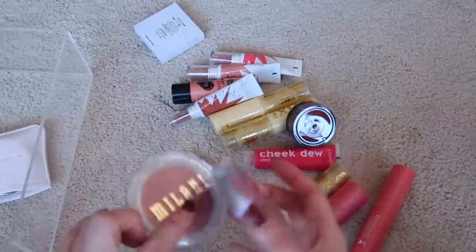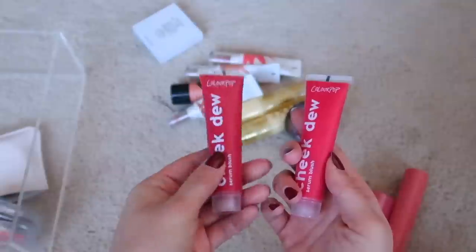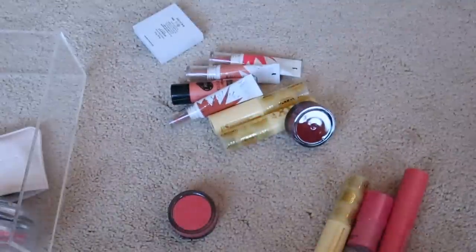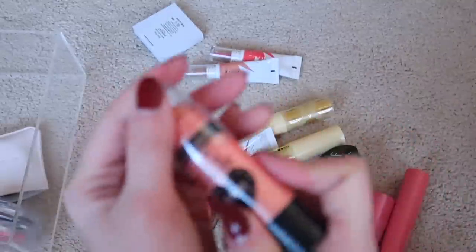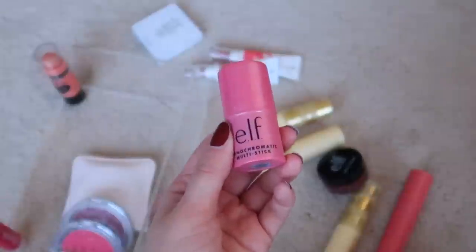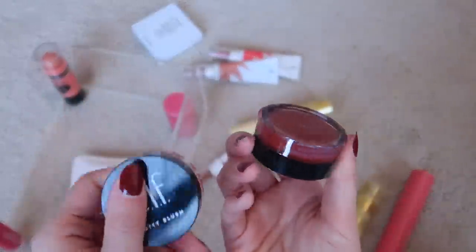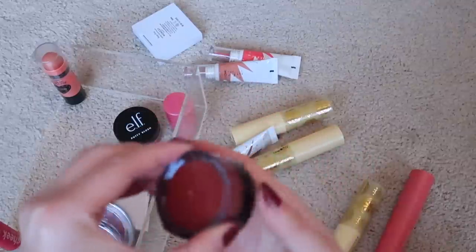Not the biggest fan of ColourPop Serum Blushes but keeping Cherish You and giving away Sour Cherry — keeping at least one of each formula for my job. Getting rid of the darkest colors that won't work for me. The Wet N Wild blush stick is a drugstore gem — keeping. The ELF Monochromatic stick I'll keep for full ELF deep dive videos. ELF Putty Blushes are pretty good but getting rid of the deepest shade.